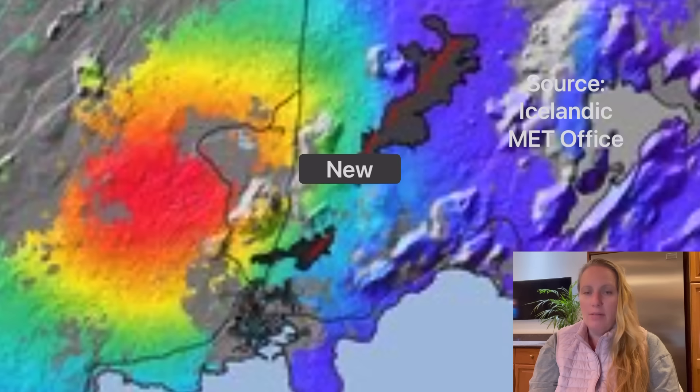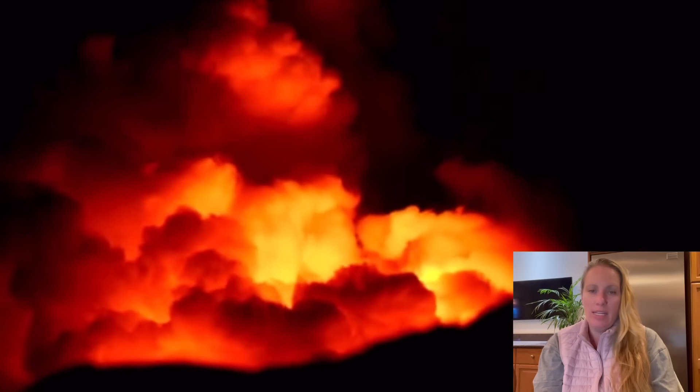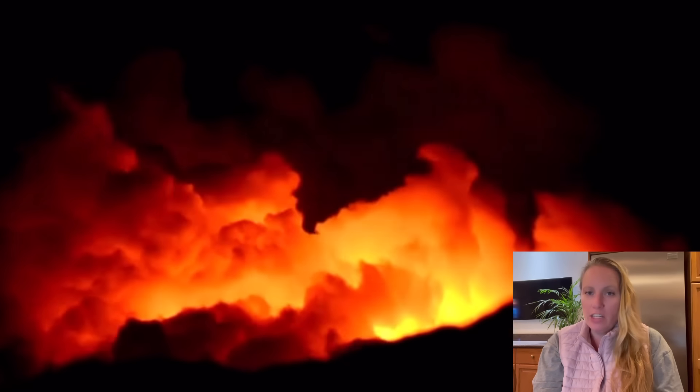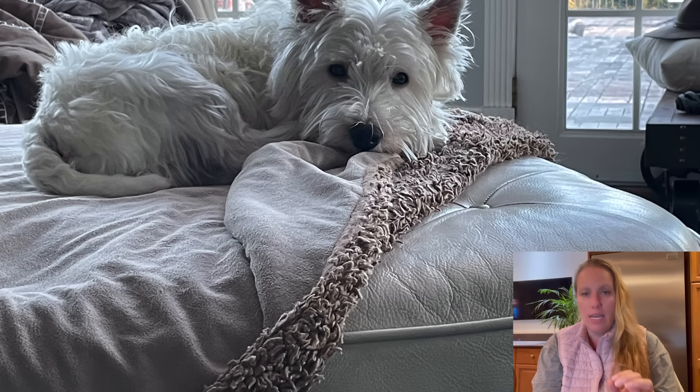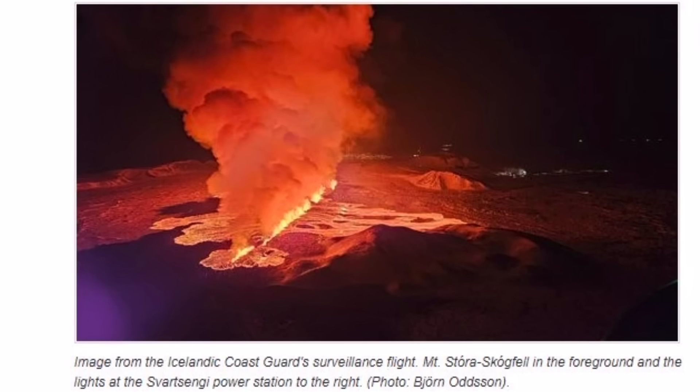Better safe than sorry. I really hope they're learning more from this eruption about when to close tourist attractions just to be safe. The magma chamber underneath Svartsengi can be brittle from expanding and compacting, and there could have been an eruption right there — scientists have said this is a possibility. The eruption is still going strong.